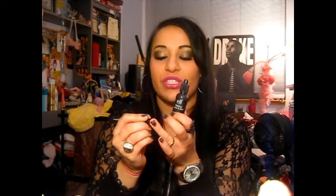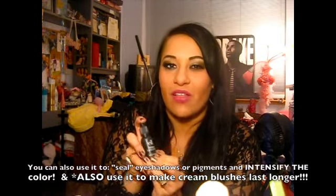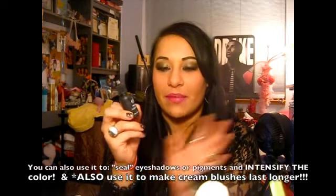Another product I've been loving is the ELF Makeup Lock and Seal. It comes with a brush — you pour the product into the cap and you can use it to set your eyebrows or set mineral eyeshadows. I personally just dip a spoolie into it and brush it through my eyebrows to keep them in place for a really long time. It's about three dollars.